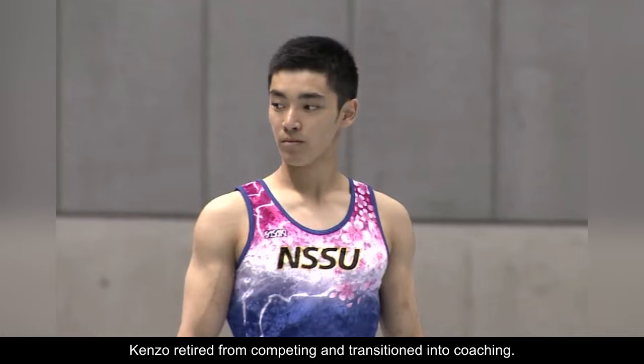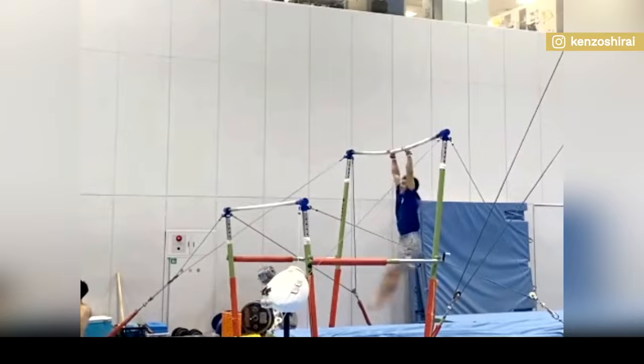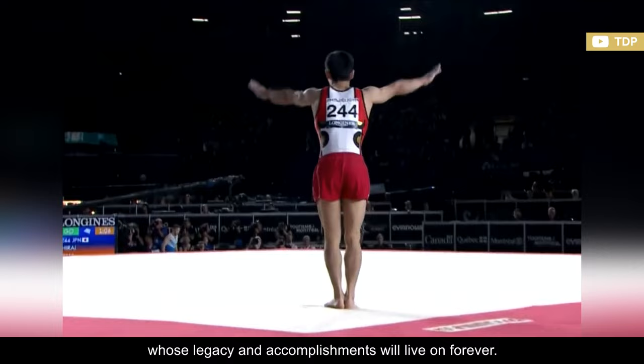After not making the Japanese Olympic team for the Tokyo Games, Kenzo retired from competing and transitioned into coaching. However, he pretty much still has all his gymnastics abilities and often showcases them on his social media platforms. His trademark twisting skills are absolutely incredible to watch, and even hard to process. Kenzo was a truly gifted athlete, whose legacy and accomplishments will live on forever.